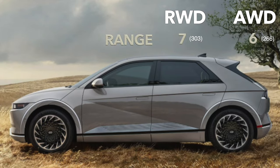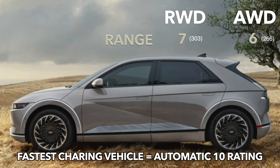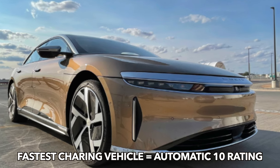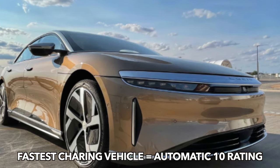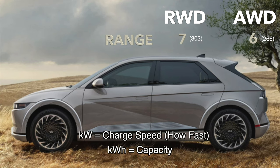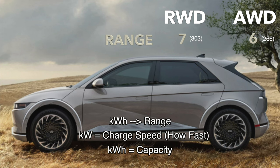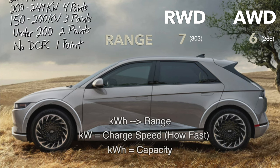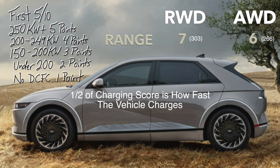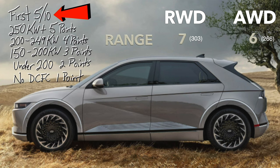On to charging, which has a few elements. The fastest charging vehicle gets 10 points. Currently, for reference, that's the Lucid Air, which would automatically receive a 10 at 275+ kilowatts. Remember: kilowatts equals speed, kilowatt hours equals capacity, which translates to range. Here's the charging breakdown. The first five points are accrued based on kilowatts. The max charge speed is important, but it's not everything, so max charge speed is half of the 10 charging points.